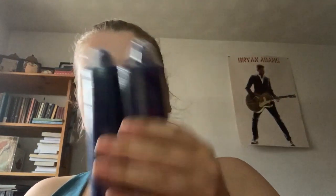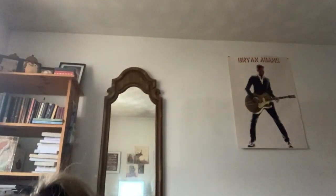Two huge blue candles — you would have seen these sizes in previous boxes. Then you get metal shells.